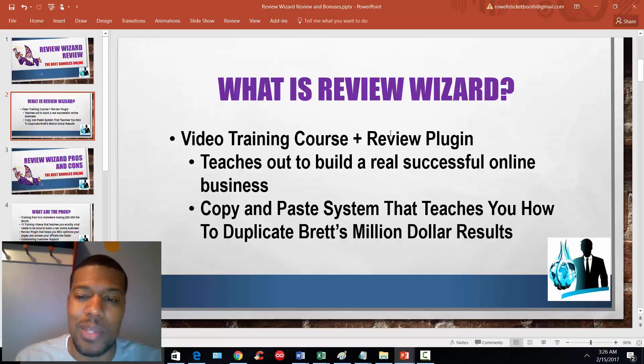This is a copy-and-paste system that's going to teach you how to duplicate Brett and Mike's million-dollar results. Brett's website is a review website and he's literally turned that website into a million-dollar business — it literally took him about two years to do that. So Review Wizard is a video training course with 11 training videos. It walks you through the basics on how to choose a product to promote, how to get a review website set up, how to upload that website to hosting — it walks you through all the basics on how to get started. It also comes with a review plugin.